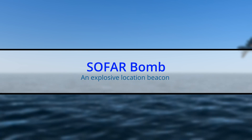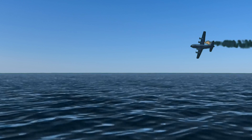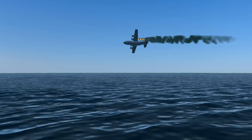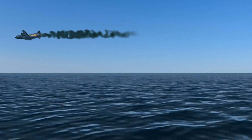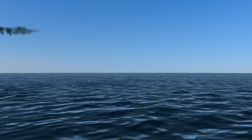SOFAR Bomb: an Explosive Location Beacon. An aircraft that's ditching or a ship that's sinking in the ocean may need to send out a distress signal with its location over a very long distance. In the days before GPS, a simple device known as a SOFAR bomb could be used.